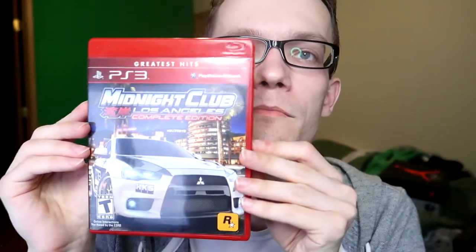Next I have Midnight Club: Los Angeles — the complete edition, with the nasty Greatest Hits red box. I hate Greatest Hits boxes, but I think the only way to get the complete edition is to get the Greatest Hits, so what are you gonna do. I really miss the Midnight Club series and I really hope Rockstar makes another one — it's been almost a decade since this came out, around 2008. This game is so much fun — it's so frustrating and so difficult, but you feel such relief when you beat a race, squeezing a motorcycle between cars. It's just such an adrenaline rush. I love the third one on PS2 and played this one over and over on 360 and PS3.